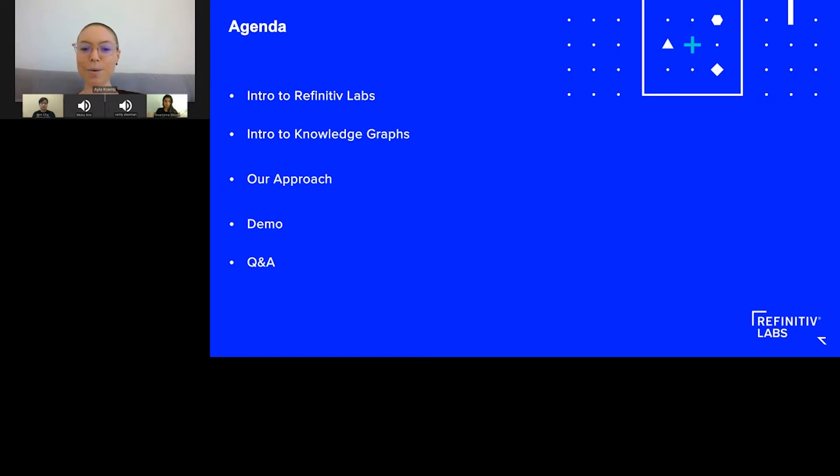Let's hop to the agenda. A quick introduction of Refinitiv Labs, then we'll dig into knowledge graphs with Ben. After that, we'll do a quick overview of the approach that we're taking from this project's perspective, and then we'll do a live demo of the project. At the very end, an opportunity for everybody to engage in Q&A — but don't feel restrained with your questions. Just pop them into the window at the moment and we will take care of them as soon as we get to the Q&A section.